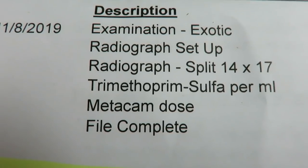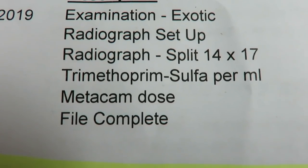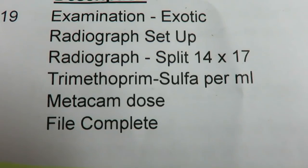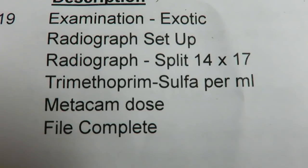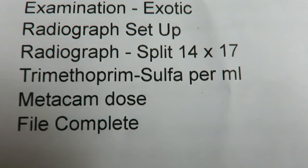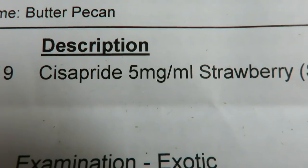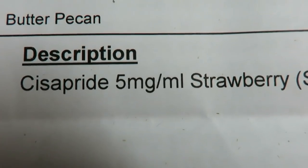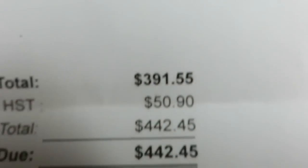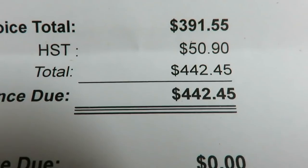So looking at the bill: we had an examination, which is $84. Radiograph, 14 by 17, is $196.80. The Bactrim, or TMS — that's an antibiotic — is $40.75. Metacam we luckily already have, so I don't have to pay for that. Our total for Apple was $321.55. And then for Butter Pecan, this is her Cisapride — one of three medications she gets — and it was $70 to refill. So our grand total came to $442.45 for Apple's checkup, x-rays, antibiotics, and Pecan's Cisapride.